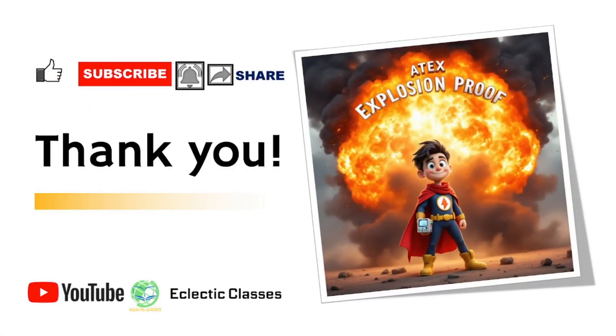That was all about marking on ATEX compliant equipment. Do mention your views or questions on the video in the comment section. Please don't forget to like, subscribe, and share the video. Stay tuned for many more videos. Thank you.